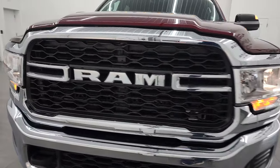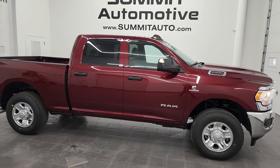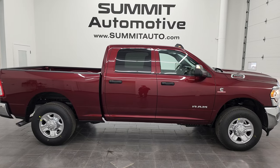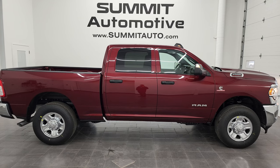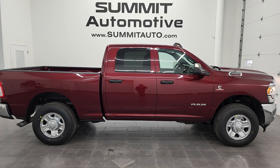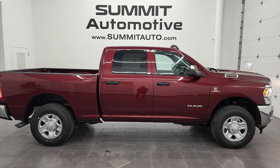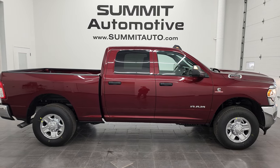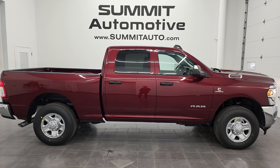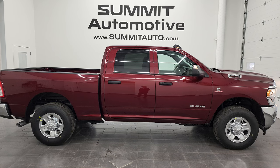Thanks for checking out the video — remember to like, subscribe, and share on the YouTube channel. To see more pictures of this truck or one of our other 550 new and used cars, trucks, SUVs, and more, go to Summitauto.com for full pictures and descriptions of every vehicle from two locations. You can also find more HD videos at YouTube.com/SummitAuto. Click the bell notifications for daily updates. Links to subscribe, more Ram 2500 videos, this vehicle on our website, and our latest YouTube video will appear on screen. Thanks again for checking out this brand new 2022 Ram 2500 Crew Cab Short Box Tradesman Level 2 Edition in Delmonico Red.